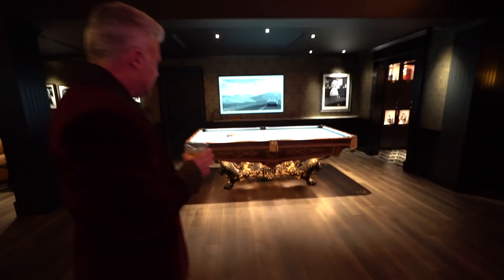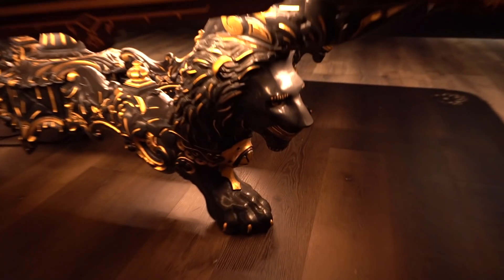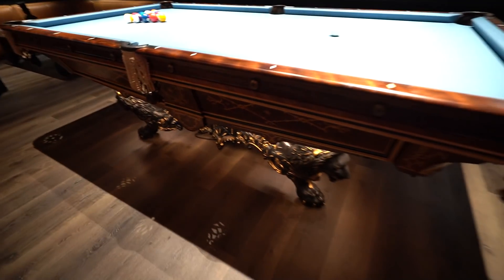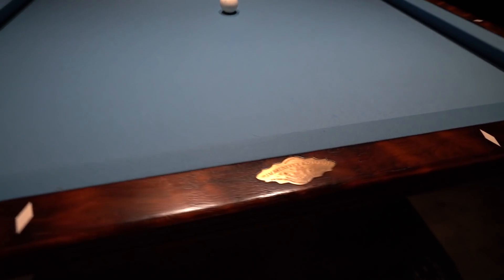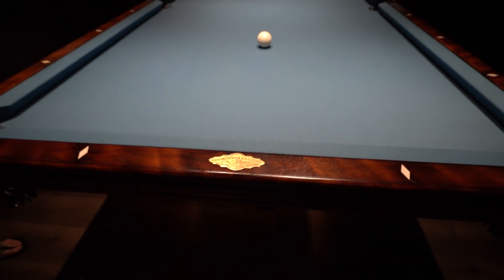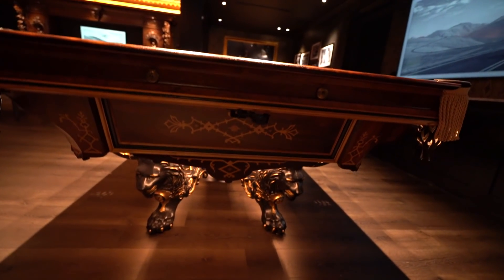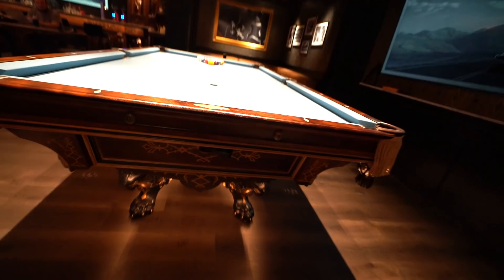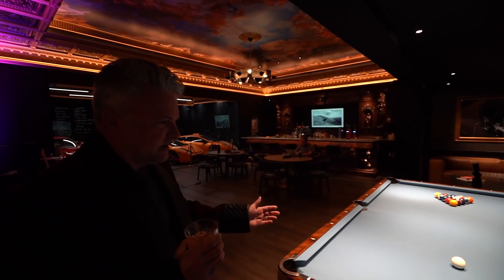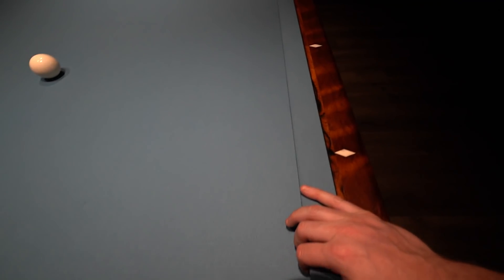Speaking of old period pieces — next up is the pool table. This is a Brunswick Monarch. The Monarch was the top of the line offered in the 1890s. This pool table has its original slates from Pennsylvania — they're two-inch thick and in perfect condition. The wood is rosewood primarily with exotic woods inlaid. The targets are real ivory because back in the day that's what you used. We had it refurbished — the wood was refinished, new felt of course, and new leather pockets were sewn in.